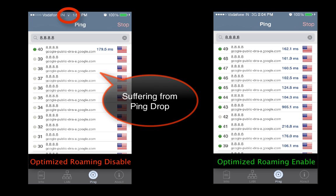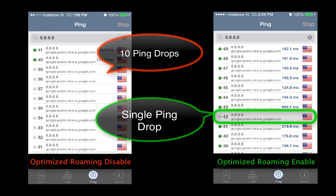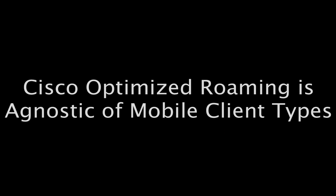In sharp contrast, with Cisco Optimized Roaming, we do not experience the same traffic drop. Instead, the wireless infrastructure has quickly detected a drop in wireless signal and proactively informed the mobile device to switch from Wi-Fi to a 3G or 4G network to maintain seamless user experience. Also, let's not forget Cisco Optimized Roaming is agnostic of mobile device types.